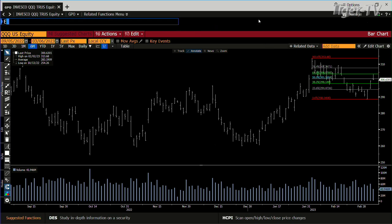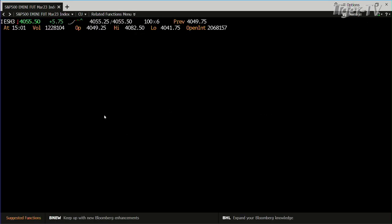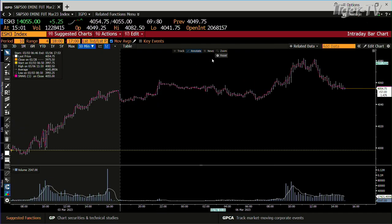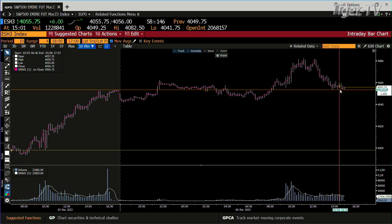Let's go into the E-minis. The E-minis have gone from a price point of $4,082 — you're at $55 right now. My take is this is waiting for Powell tomorrow morning, and you're going to go south in a big way here. We'll see how this whole baby shakes out, but that's how these babies are set up right now.